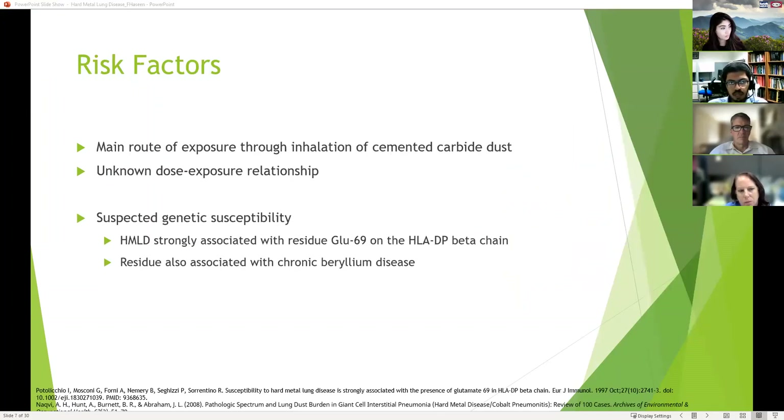What are the risk factors? The main route of exposure is through inhalation of cemented carbide dust, but there is an unknown dose-exposure relationship. There is suspected genetic susceptibility where the residue glutamate 69 on the HLA-DP beta chain is implicated — this residue is also associated with chronic beryllium disease.